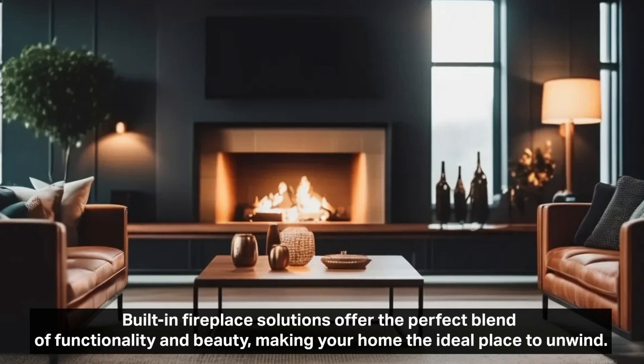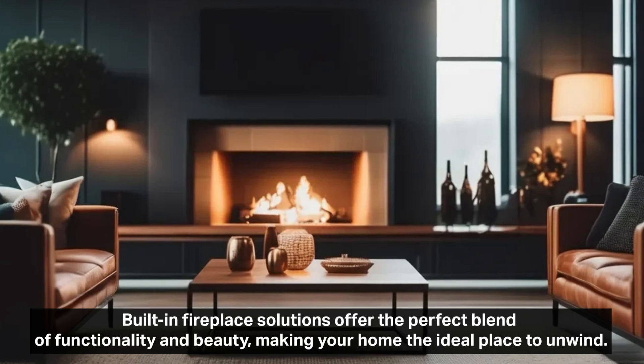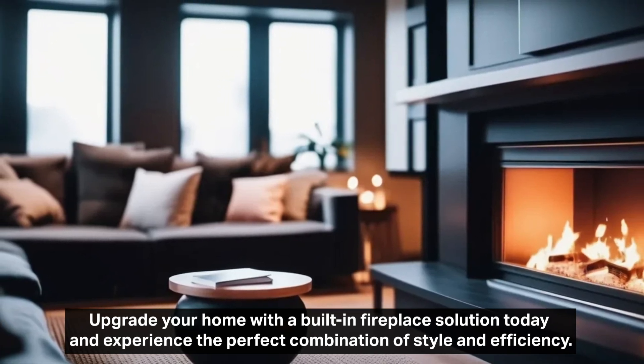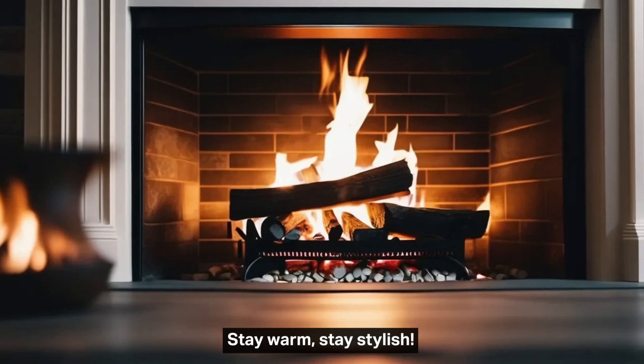Built-in fireplace solutions offer the perfect blend of functionality and beauty, making your home the ideal place to unwind. Upgrade your home with a built-in fireplace solution today and experience the perfect combination of style and efficiency. Stay warm, stay stylish.